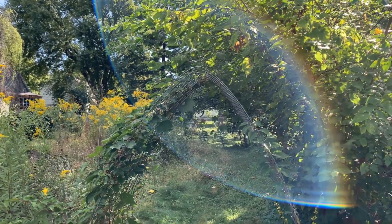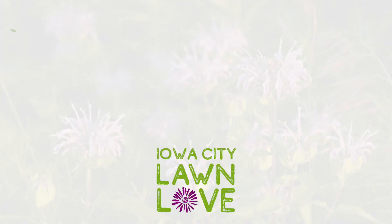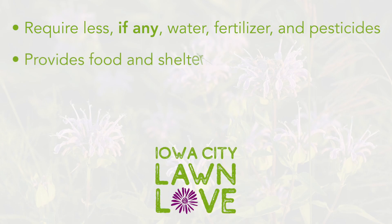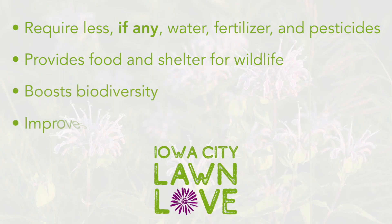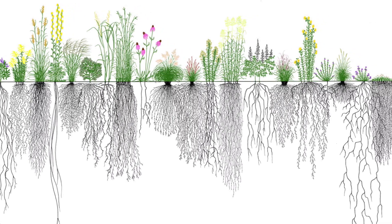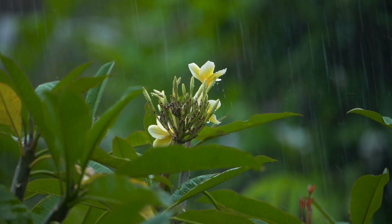Expanding native plants and reducing traditional turf grass has a variety of benefits. Just to name a few: it requires less water, fertilizer, and pesticide; provides food and shelter for wildlife; boosts biodiversity; and makes soil richer and more absorbent. Some of the benefits we're seeing is increased soil stability, as native plants' root structure protects the soil better. And in turn, with better soil quality, when you have a rain event, it gives the rainwater a greater opportunity to soak in.